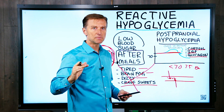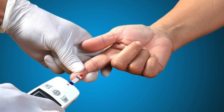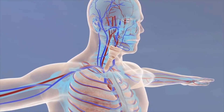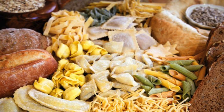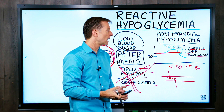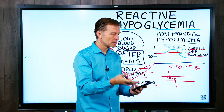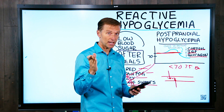I guarantee if you stop doing the carbs and you adapt to fat burning, your blood sugars will level out nicely and you won't have these symptoms anymore. Their bodies are not designed to run off high-carbohydrate diets. This is the thing that's abnormal and is the root cause behind a lot of these issues. The best diet would be protein and fat and low carbohydrates.